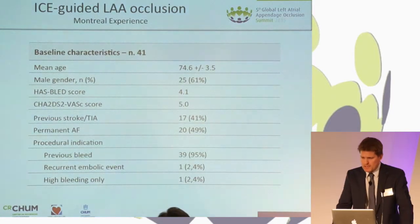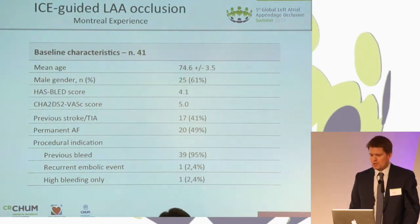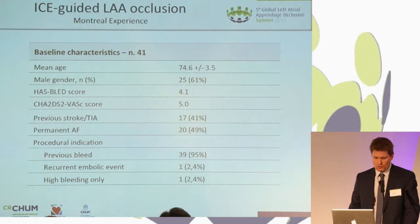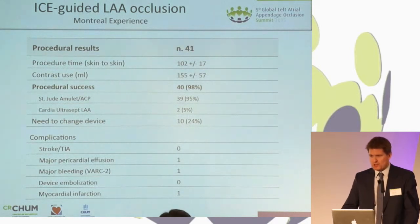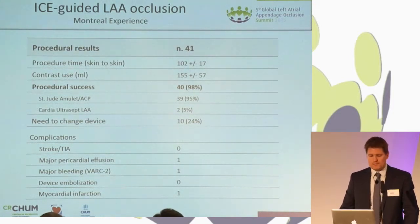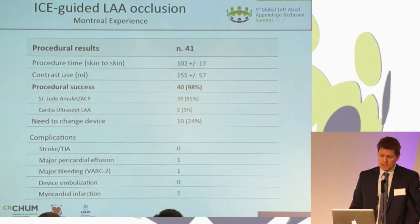We've done 41 of these cases and they are typical patients for LA occlusion, at least in Canada. Almost all of them have had a previous bleed and have a strong contraindication against anticoagulation, and a large portion — 41% — are secondary stroke or TIA prevention. The success rate has been 98%, defined as a device in place with residual leak less than 3 mm if any. We've used 150 cc's of contrast, which is in line with other publications using TEE.